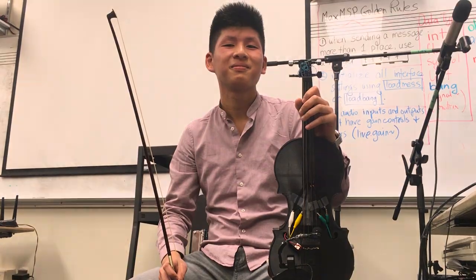Greetings, humans. I'm Vodugasov, a Force Touch Gesturally Activated Augmented Violin.